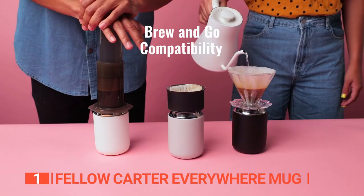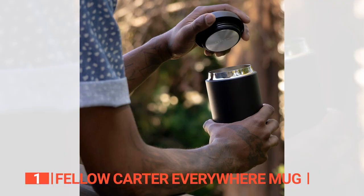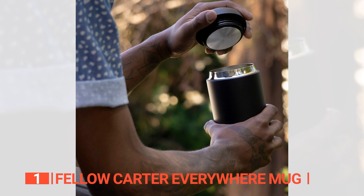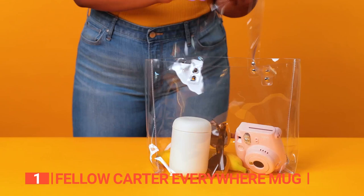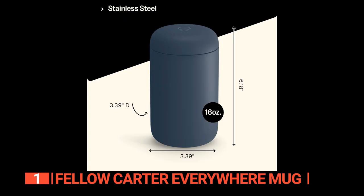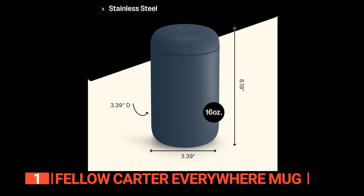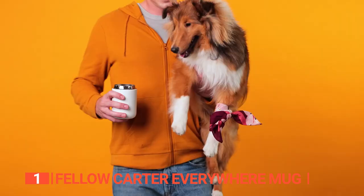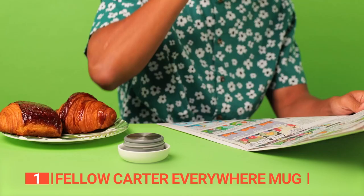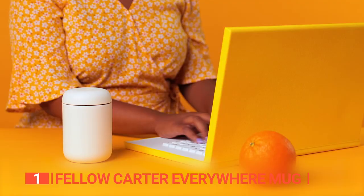Admittedly, it might not be the best fit for those with small hands since it doesn't have a handle. But you will still love the leak-proof lid that locks and seals tightly, so you can toss it into your bag and hit the road without worrying about leaks or spills. This 16-ounce mug also fits most standard car cup holders, which is handy for road trips or early morning commutes. The build quality is hard to beat — it really feels like it will last for many years.